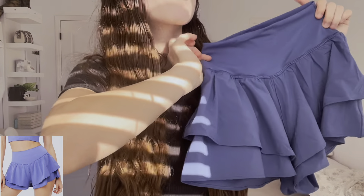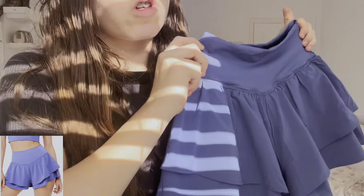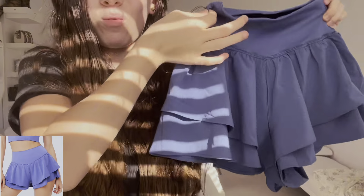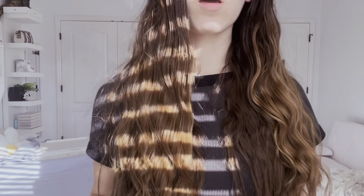We have this cute little skort from Aerie Offline. Oh my gosh, this is so pretty. I also got it in black, but it's just the same thing, so just imagine this in black.